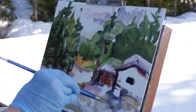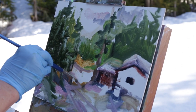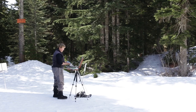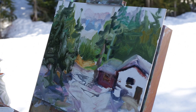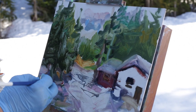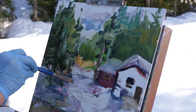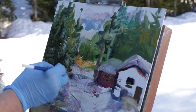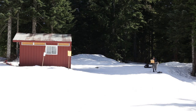A little shadow of a tree coming up here. Let that dry a bit.